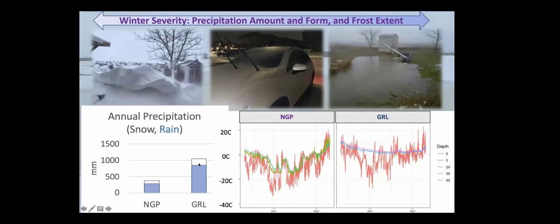Annual precipitation is much higher in the Great Lakes region than in the northern Great Plains. But what's interesting is when we look at air temperature and subsurface temperatures, the level of ground frost in the northern Great Plains is a lot more — colder temperatures, more ground frost — than we see in the Great Lakes region. That's because in the Great Lakes we have that insulating snow cover. We get a complete loss of the snowpack but it comes back and has an amazing insulation property, so we don't see as much frozen ground.